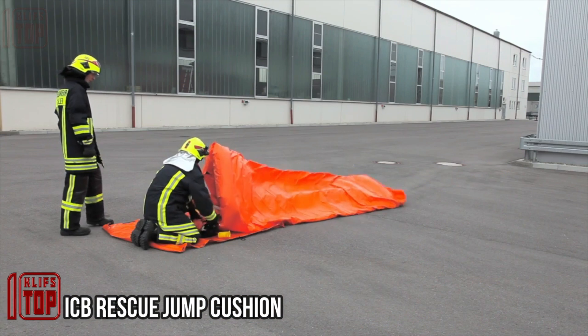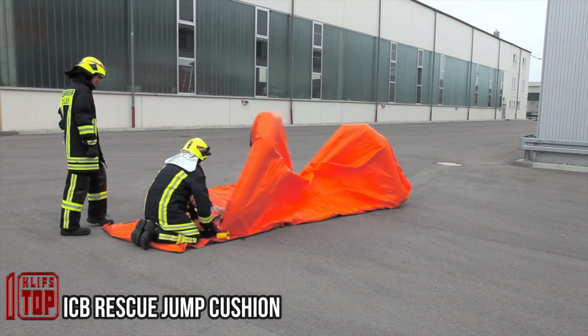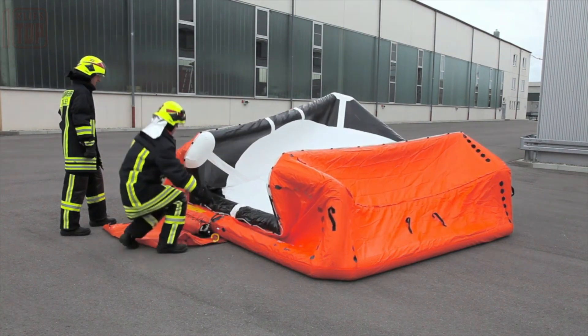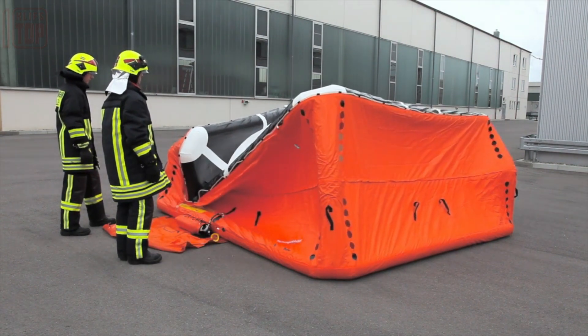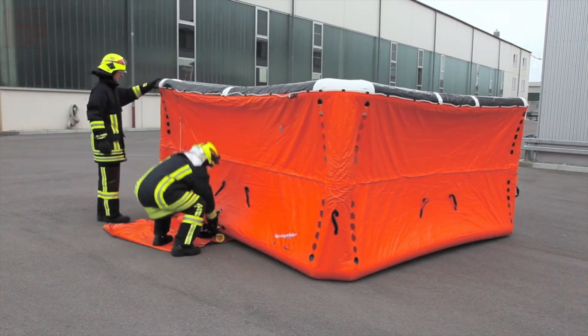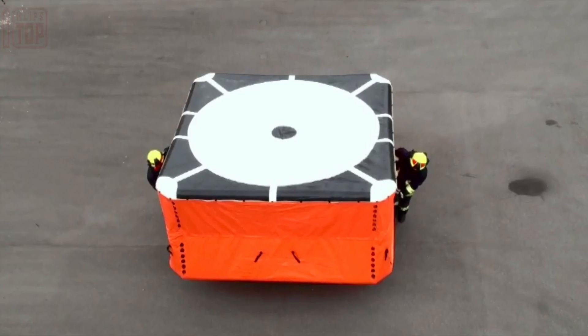Tailored for rescuing individuals from elevated positions where a ladder isn't feasible, this device is heralded by its manufacturer. With its cutting-edge iteration, this air cushion can facilitate a jump from a height of up to 60 meters — roughly equivalent to 20 floors.